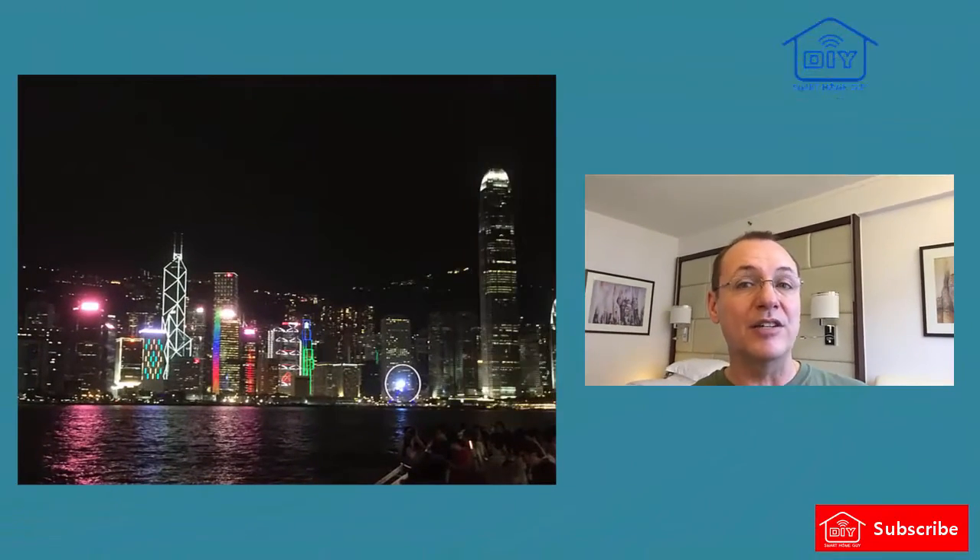But what happens when you really lose it? Like, it's gone. To test this, I hid my Tile in a crowded airport, and in the interest of full disclosure, I did this in Hong Kong, and I have no idea how much this product has been adopted here.